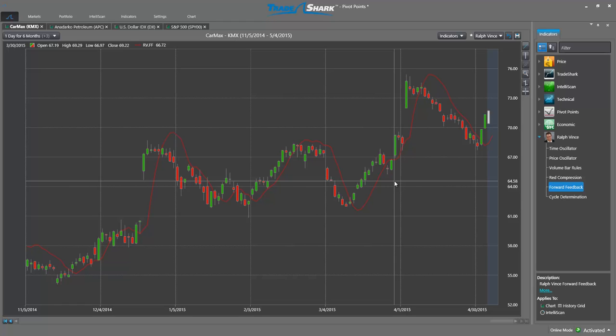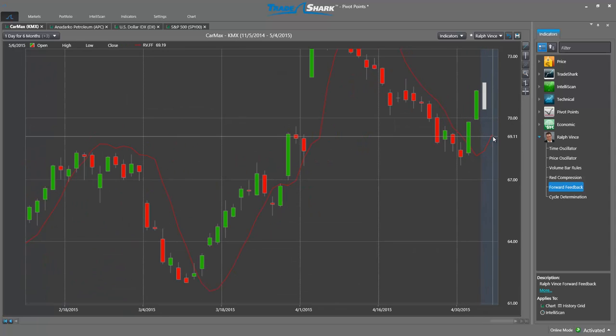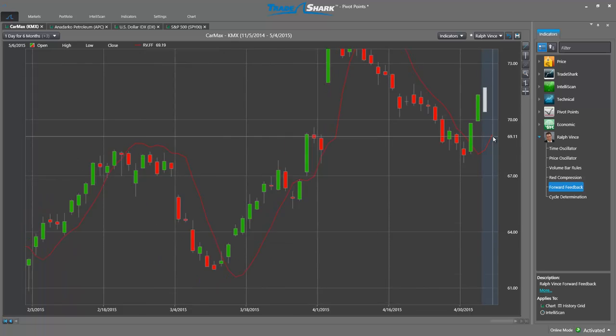As you can see in this chart for CarMax, traders simply need to identify where the market closes in relation to the indicator's value. A close above the indicator value acts as a signal to begin taking trades to the upside, whereas closes below the indicator value signal price weakness. Additionally, the Forward Feedback indicator plots two days in advance, allowing traders to easily identify where prices need to close to warrant a shift in the overall trend direction.